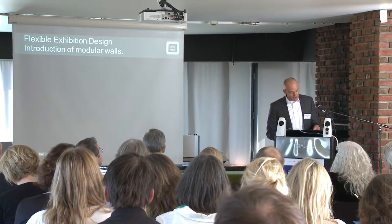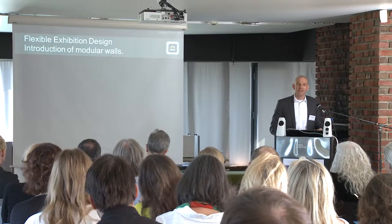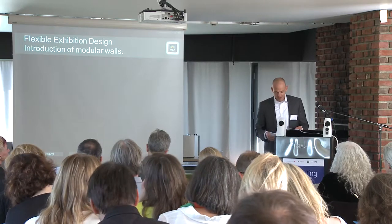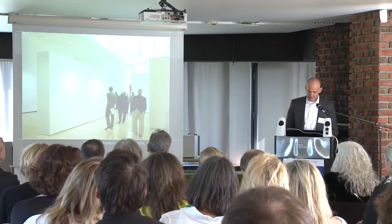Today, I would like to talk to you about flexible exhibition design and introduce to you modular walls. If you would be in charge to design an exhibition, how would the ideal space look like? How would the walls in the space look like? Let's start with looking at some international museum references who use modular walls for their changing exhibitions.